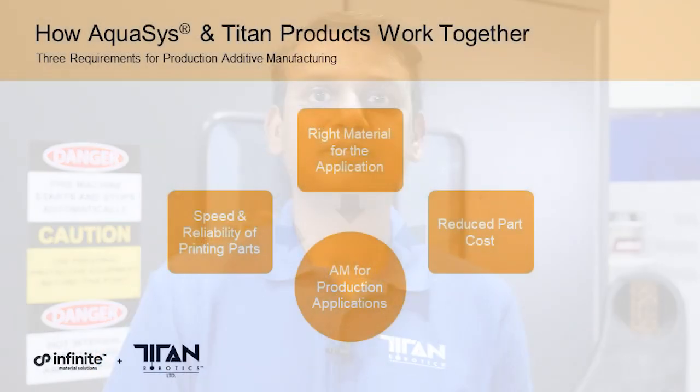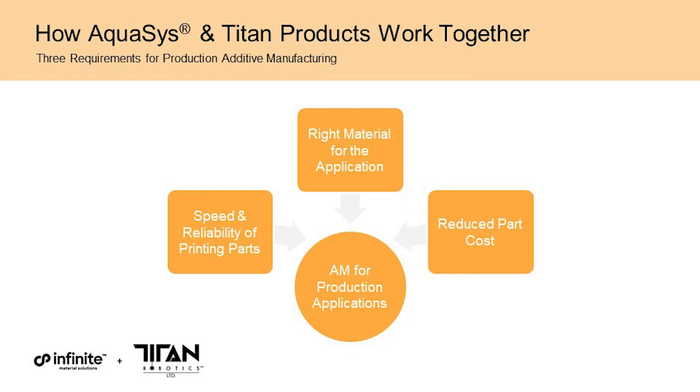As an industrial additive manufacturing solutions provider, Titan's production-ready systems and technology are an ideal fit with Infinite Material Solutions' innovative and disruptive materials. Titan's mission is to enable the adoption of additive manufacturing into industrial production, and innovative materials like Aquasys 180 make that possible. In order to achieve production additive manufacturing, three elements have to come together: increasing speed and reliability, using the right material for the job, and reducing part cost. The ability to utilize high-performance, high-temperature materials with a water-soluble support material is key to producing functional parts.